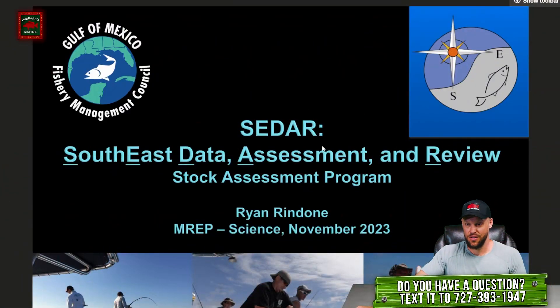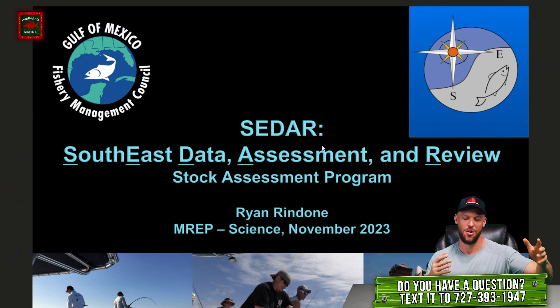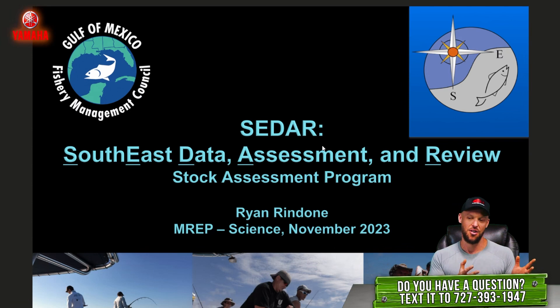Let's start with CDAR. We talked about stock assessments, right? Stock assessments happen through the CDAR process. A lot of people say they come up with these stock assessments and they don't include us, it's not transparent. The CDAR process is 100% transparent. That's what makes it so slow.